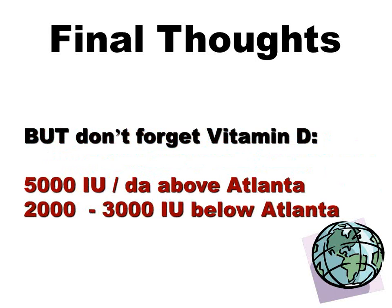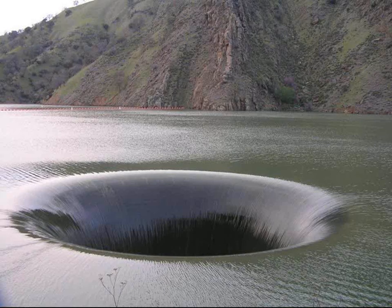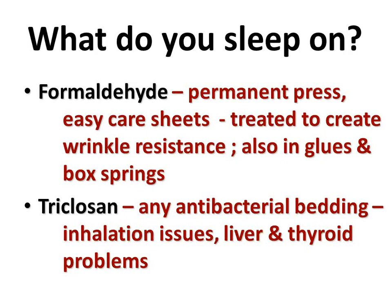Sort of feels like we're in this big sinkhole, doesn't it? All right, let's move on. A couple of new things in here. Where do you spend the most time each day? Think about it — if you came up with on your mattress where we sleep, you could be right. Well, what's in mattresses? You're not going to believe this. Formaldehyde, triclosan, antibacterial bedding — you're going to inhale it. Flame retardants, heavy metals, pesticides, fluorochemicals. That's what we sleep on. It eliminates gases, you breathe them in, they touch your skin through the sheets every single day. So look for organic mattresses next time you buy. Yes, they are more expensive, but look at what you are breathing in if you sleep on a regular traditional mattress.